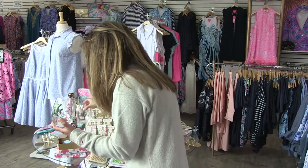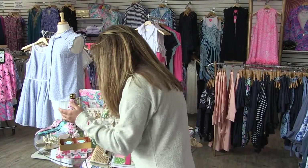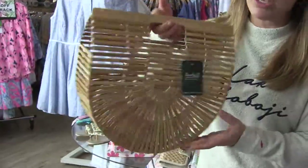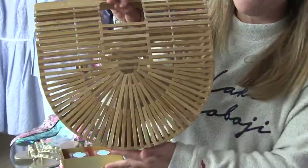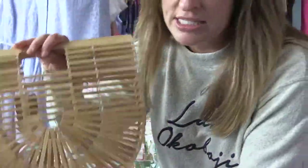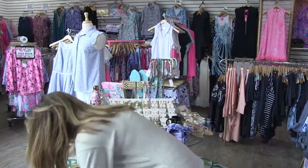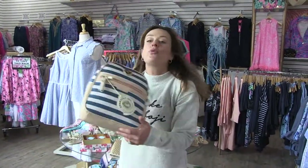Let's talk bags! Trend alert — get on Instagram, this is everywhere ladies. We have them in stock now. Dads, they're in stock now — trend alert right here.